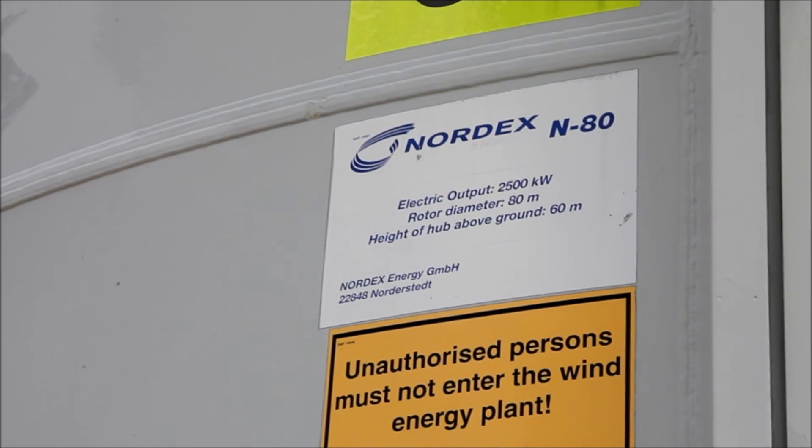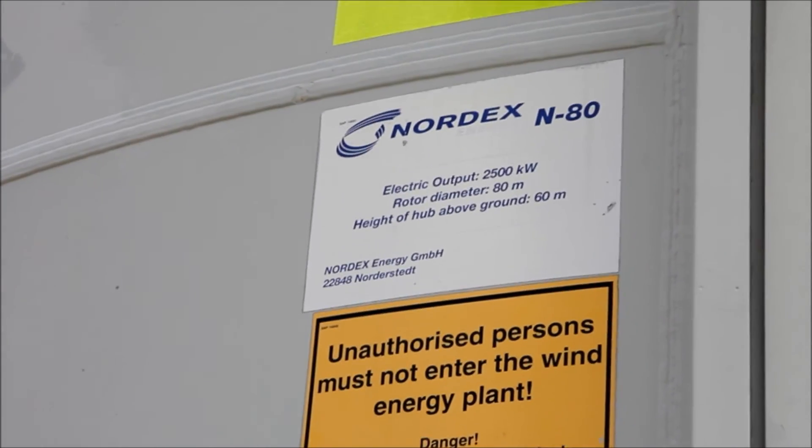2,500 kilowatts, rotor diameter 80 metres, height of hub above ground 60 metres.